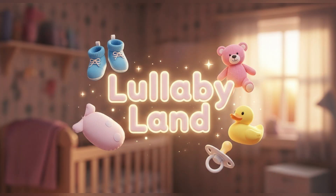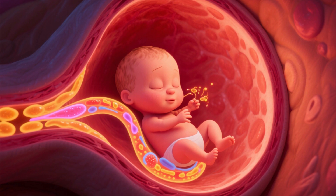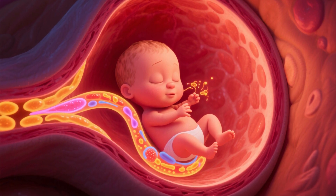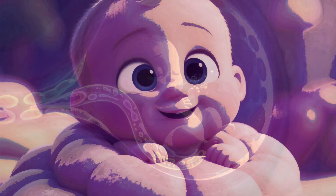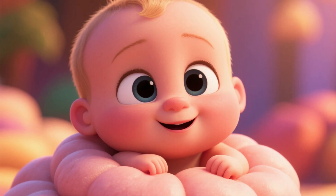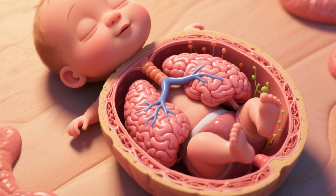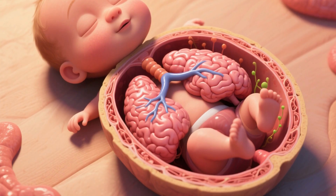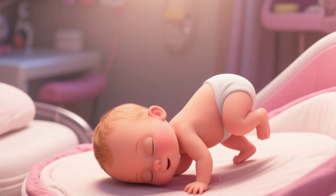The third trimester — the final stretch — covers weeks 28 to birth. In the third trimester, the baby is in the final stretch of preparation for the outside world. They continue to gain weight and fat, essential for regulating body temperature after birth. The lungs are the last major organs to fully mature. The brain develops rapidly, and the baby usually settles into a head-down position, getting ready for birth.